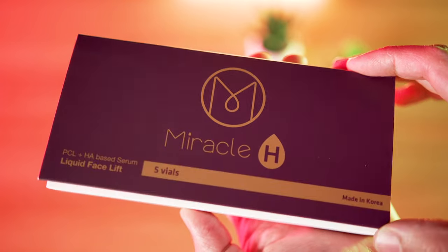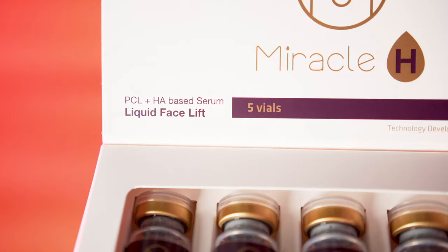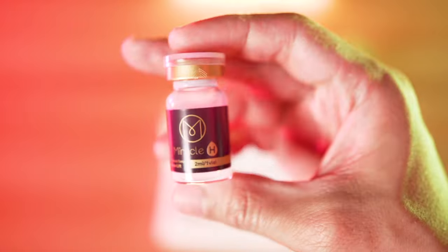Miracle H is a product that contains PCL as well as hyaluronic acid. If you're someone with dehydrated skin, you're going to want to choose that one because it's going to have that additional hyaluronic acid to help hydrate and moisturize your skin. Using strictly PCL, I'm not going to get as much hydration, but it's going to target those fine lines and wrinkles by really boosting collagen production within the skin where it needs to be.